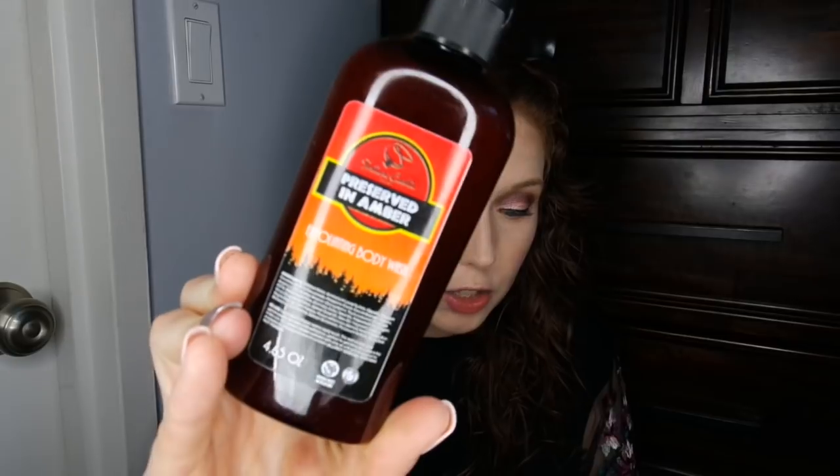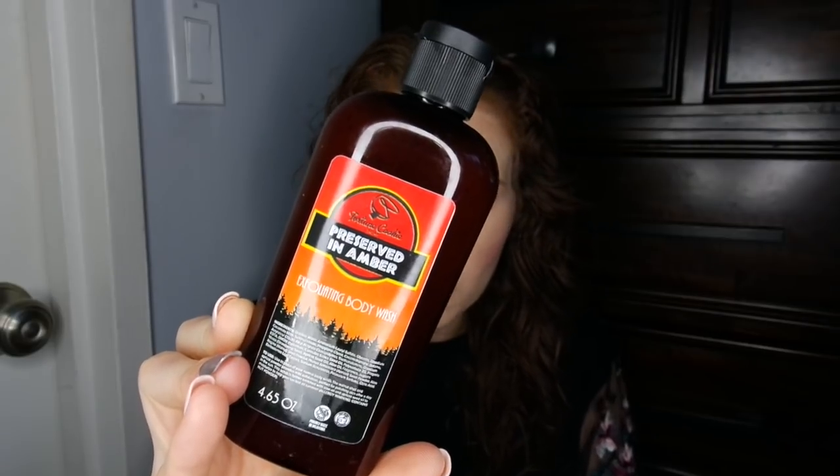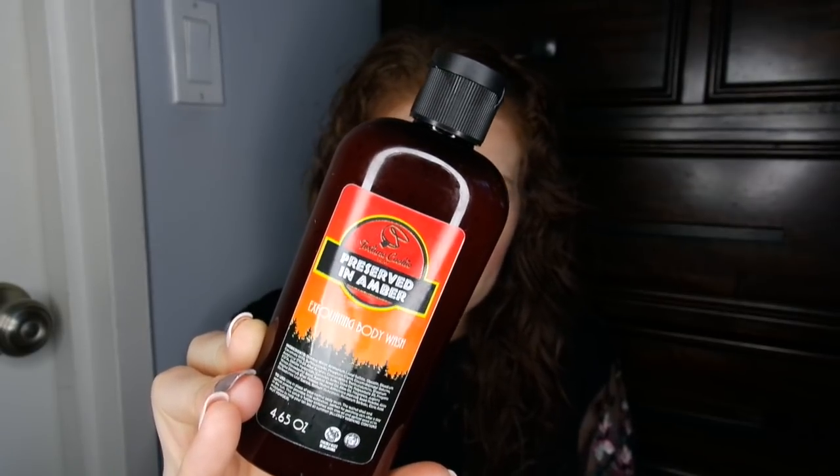They also included an exfoliating body wash. I'm not sure how that's super different from a regular exfoliating scrub, but they included it and the scent is called Preserved in Amber. They describe it as a gorgeous exfoliating body wash preserved in amber with a prehistoric scent blend of rich amber, pink jasmine, mandarin, and tropical cassis berries. I'm okay on this scent — to me it smells like a generic floral soap. I'll at least try out what their exfoliating body wash is like compared to their sugar scrubs.